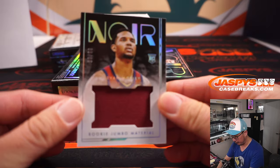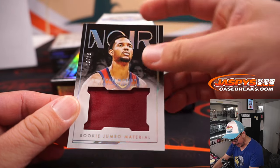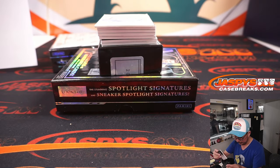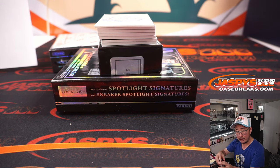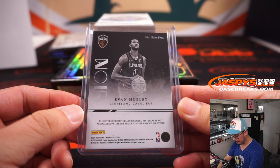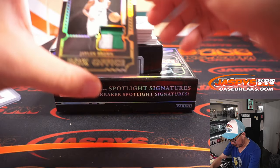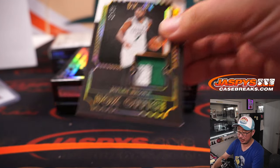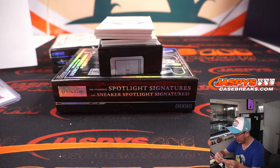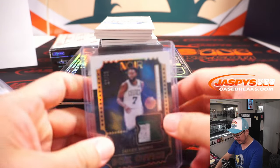Our first relic — Evan Mobley, 89 out of 99, rookie jumbo material. That'll be for Logan and Cleveland. Jaylen Brown, two color patch, 17 out of 25. We'll see him in action in about an hour from now if you're watching live. We've got a poll in our chat — who wins game three tonight with the series tied at one apiece?